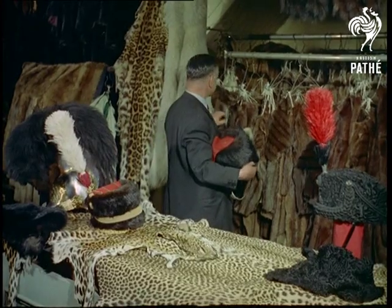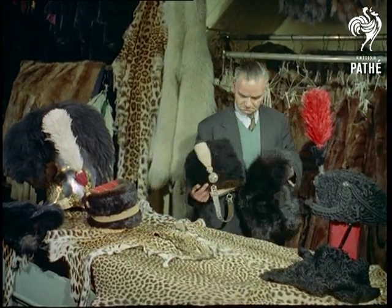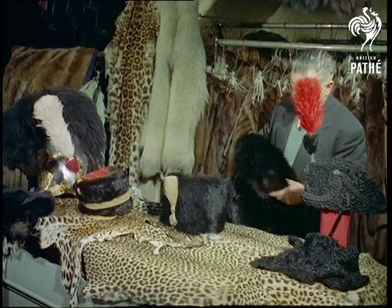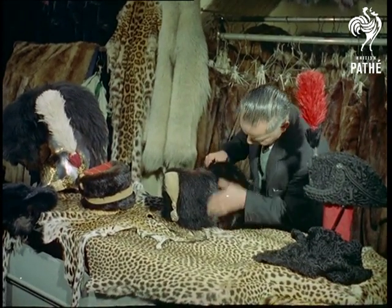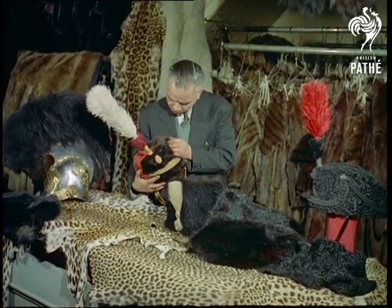Many thousands of miles are travelled every year in search of unusual furs, which may not be needed for years, although eventually there'll be some use for them, illustrated by the ability to repair today articles like this Hussar's hat, which are often up to 150 years old.